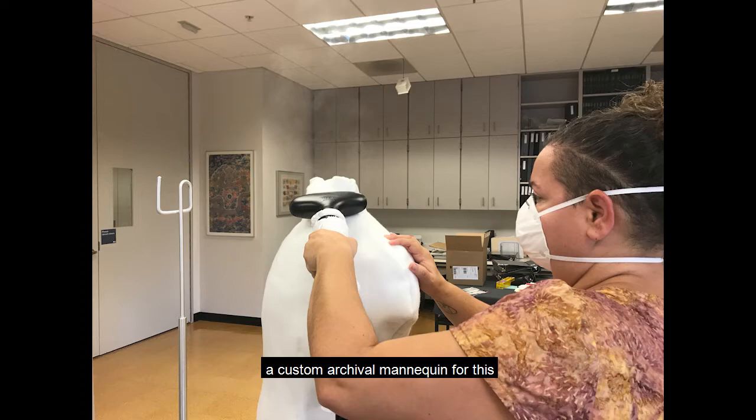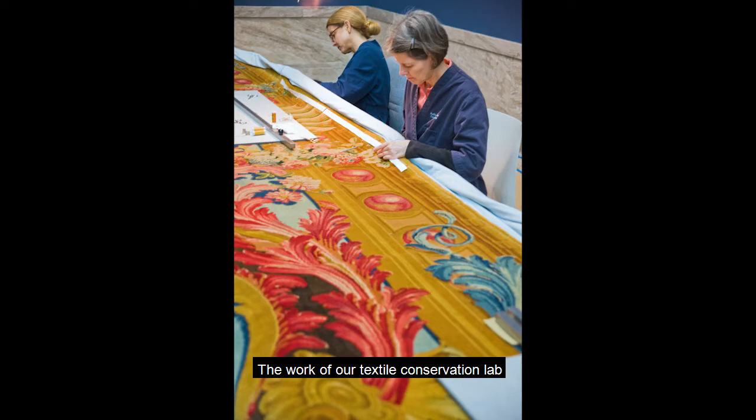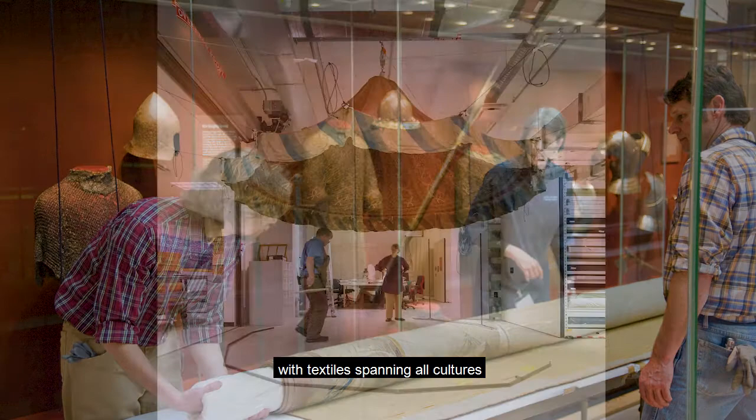The work of our textile conservation lab echoes the CMA's collection overall, with textiles spanning all cultures and time periods. There is never a dull moment as we examine, treat, and prepare the world's textiles.